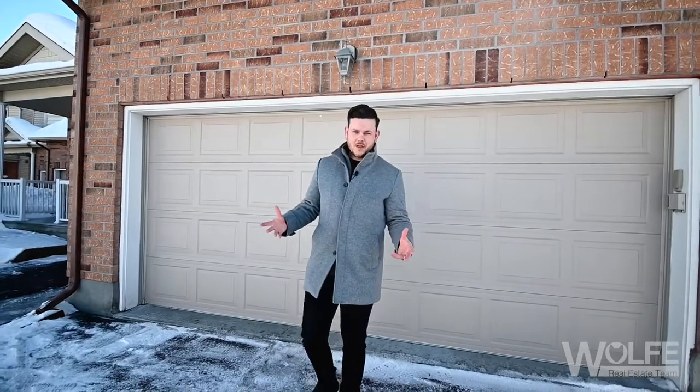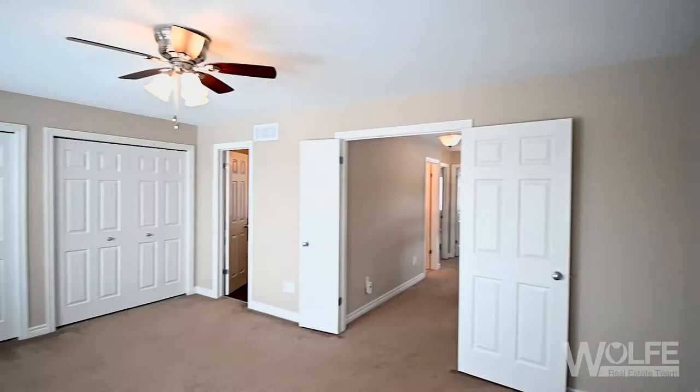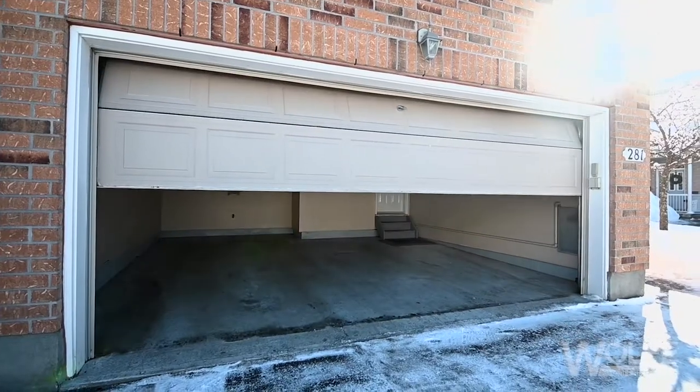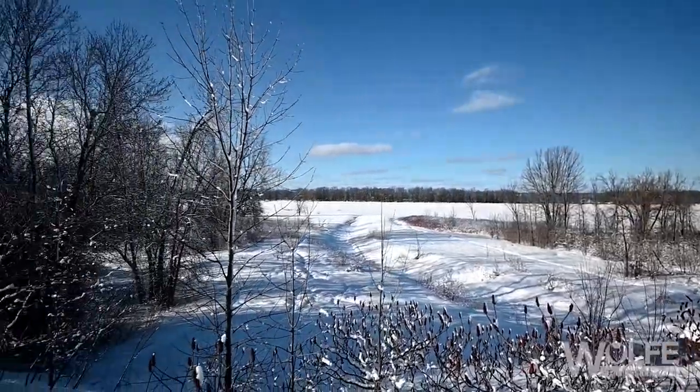Hey wolfpack, welcome back to another Wolf Team listing. Today's feature home is only about 10 years old and offers three bedrooms, three full bathrooms, an attached double car garage, and is just steps from the Ottawa River and just minutes from a future planned LRT station.